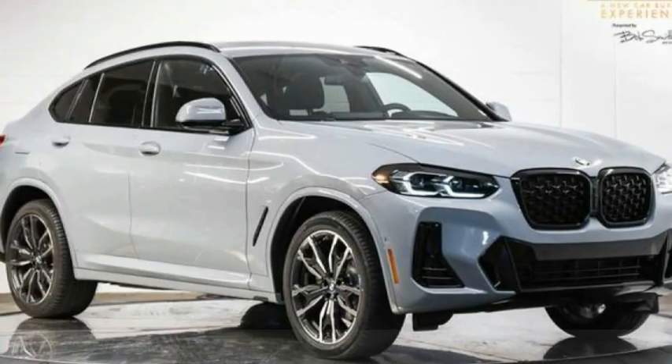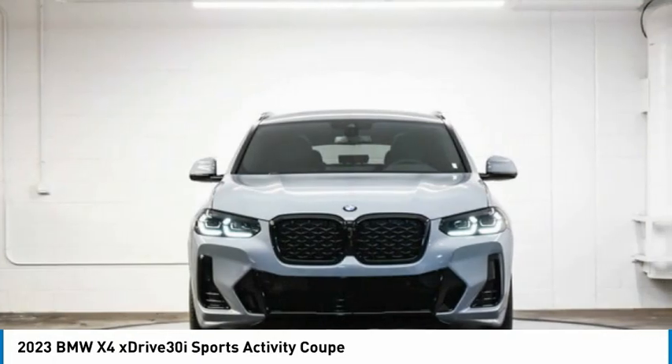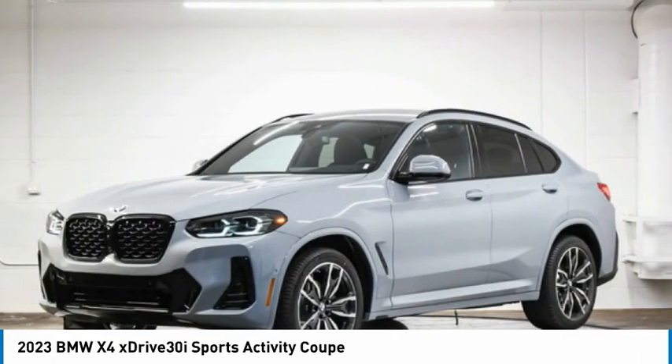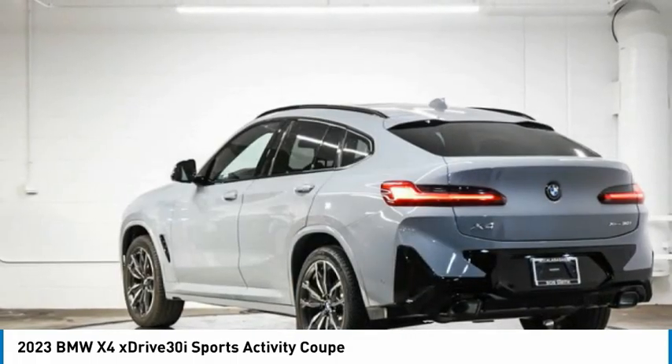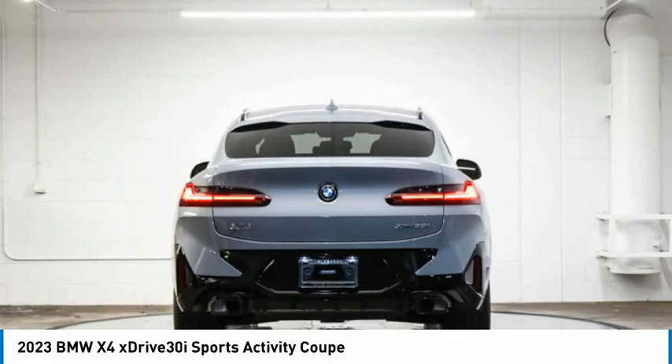Love the 2023 BMW X4. The BMW X4 provides excellent handling and comes standard with all-wheel drive. The X4 has an attractive interior which is outfitted with extremely high-end materials.